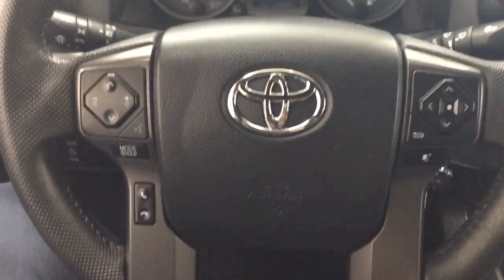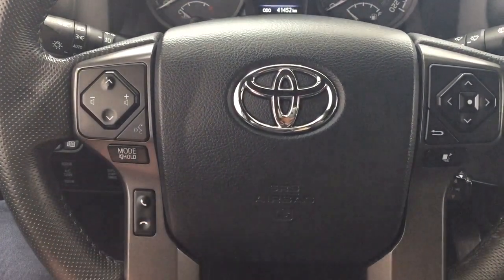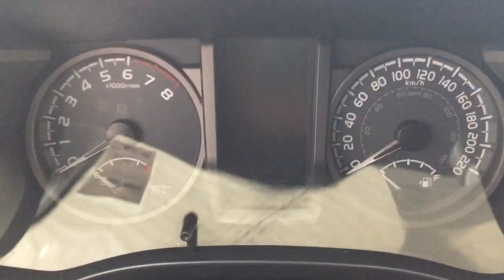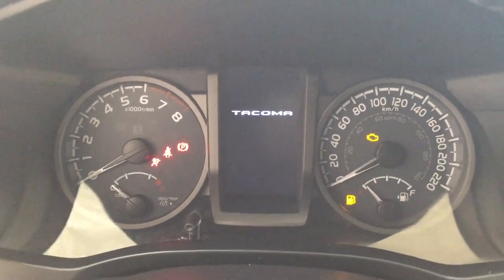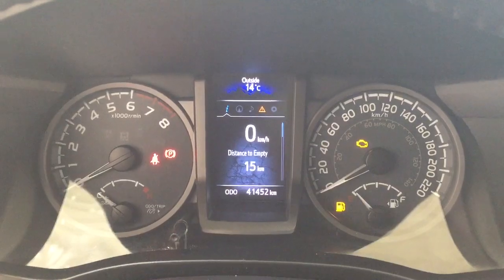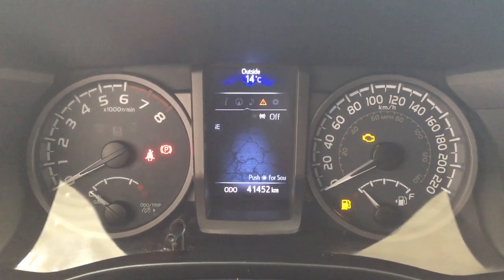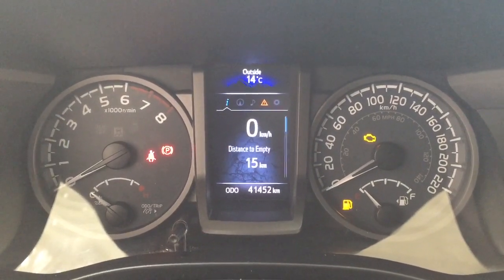A couple of the controls you'll see on the steering wheel include your seat function, volume control, voice recognition, mode select, Bluetooth, and a scroll function for your multi-informational display with cruise control. Taking a look at the multi-informational display, you'll see a few different features. You have your digital speedometer as well as the distance to empty, and you can also navigate through to view your navigation, audio messages, and settings menu so you can personalize everything for yourself.